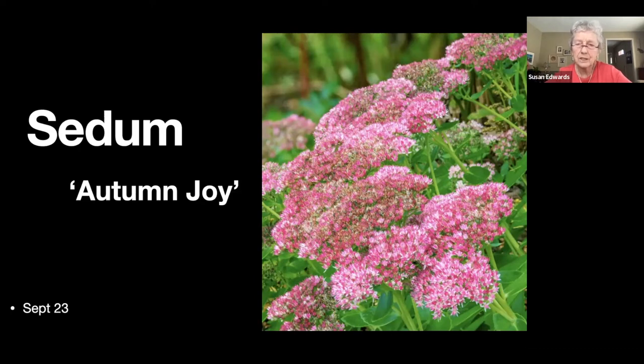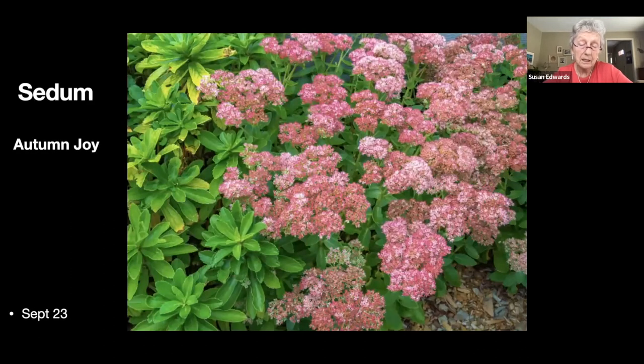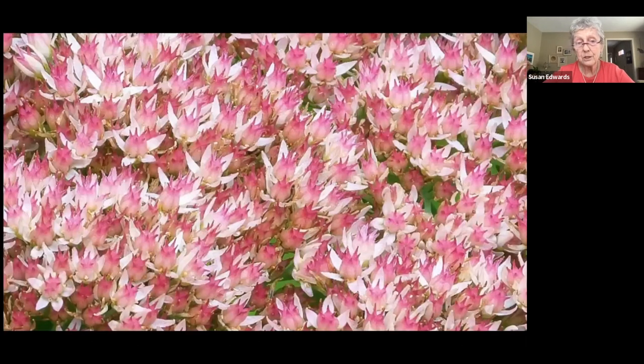Here's some of the Autumn Joy sedum. I do try to remember to pinch this back earlier in the summer, otherwise it gets too leggy, particularly in the wetter areas of the low garden. But it's such a cheerful plant at the end of the year, and again the butterflies and bees just love it.